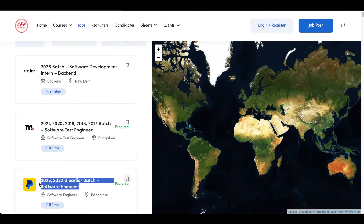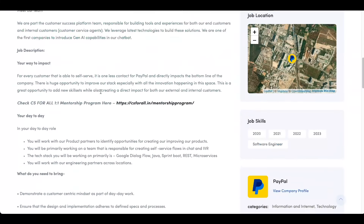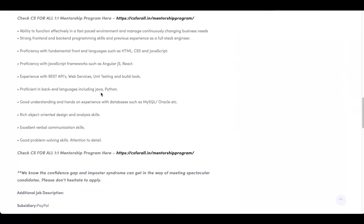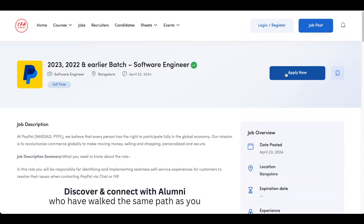The next opening is from PayPal. This opening is for 2023, 2022, 2021, 2020, 2019 and all earlier batches. It's again a software engineer role and the location is Bangalore. You can come here and check out all their requirements. If you are satisfying their requirements, then you can click on apply now to submit your application.